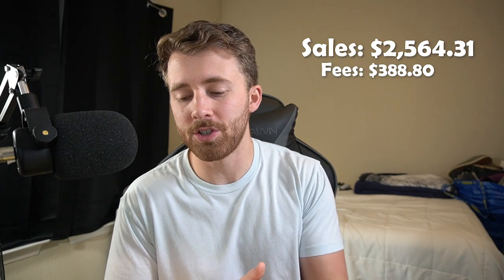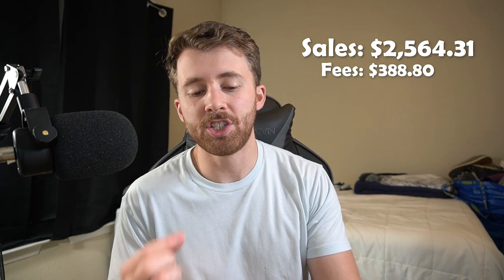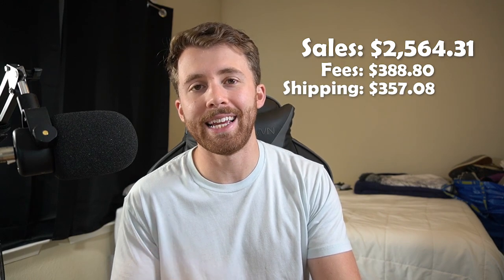On those sales, we paid $388.80 in fees and $357.08 in shipping. So after shipping and fees, we're left with $1,818.43. The only thing we have to subtract to find our actual profit is our cost of goods. I use the average inventory method, which means you keep track of the total number of units you're buying and how much you spent, so you can get an average cost per unit by dividing total spent by units purchased. Then you multiply that average by the number of sales — 53 — to get your cost of goods sold.